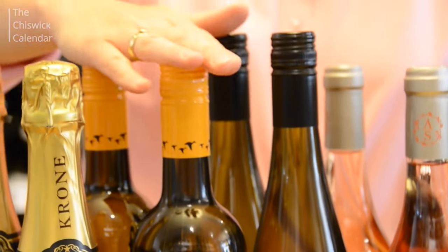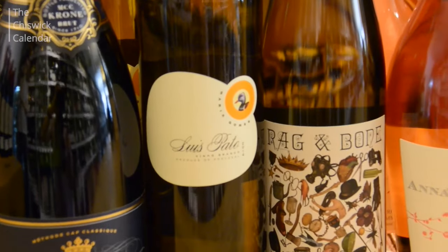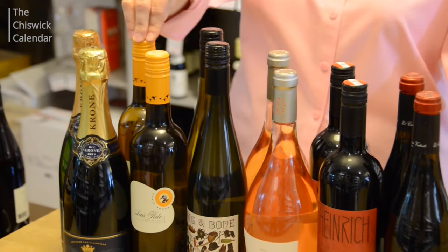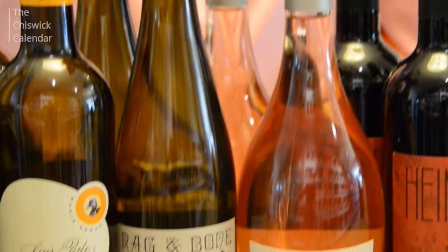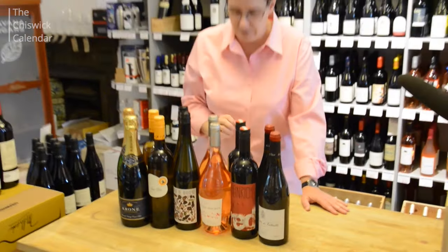We've got a couple of whites in contrasting styles. We've got a Portuguese gem from one of the fathers of Portuguese winemaking, Louis Pato, and then we've got a cheeky little South Australian dry Riesling — zingy, limey, just lovely for summer.